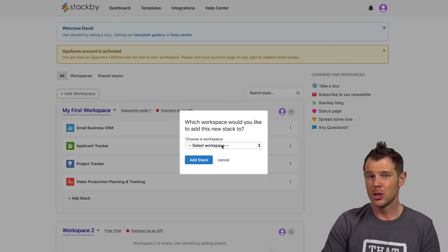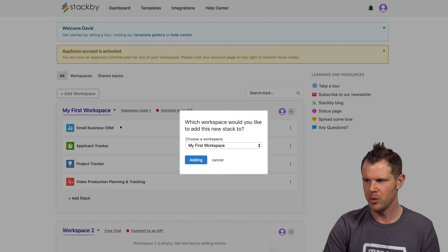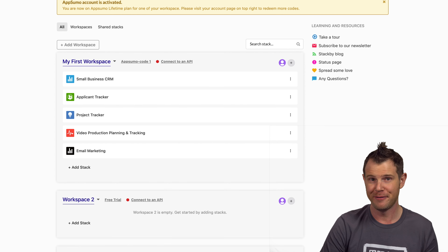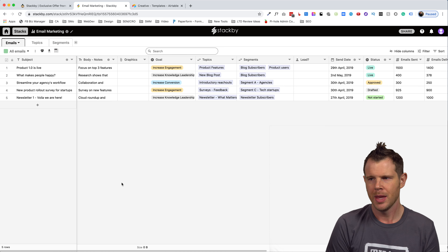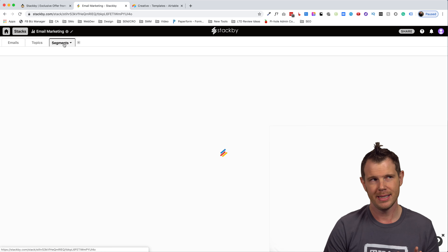I'll click 'use this stack' and drop it into my workspace — the AppSumo code workspace. I also need to delete that demo workspace so I don't get any alerts about payment. After some menu-hiding issues I eventually removed it, reloaded the page, and confirmed it's gone. Now let's check out what the product looks like inside. Here is the email marketing database I just created — at the top we have three tabs: Emails, Topics, and Segments. The way this works is that you can create relationships between the different sections of the database.